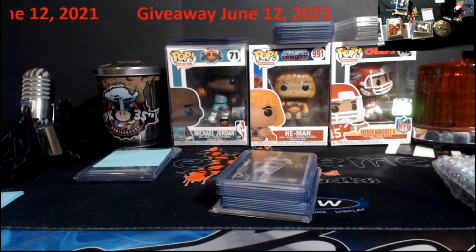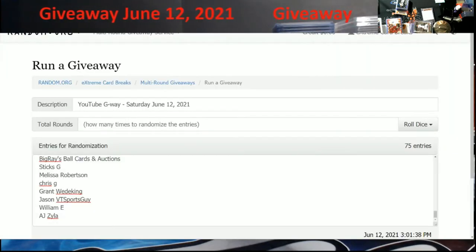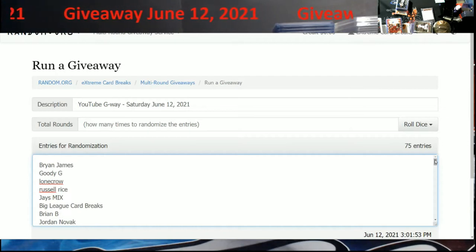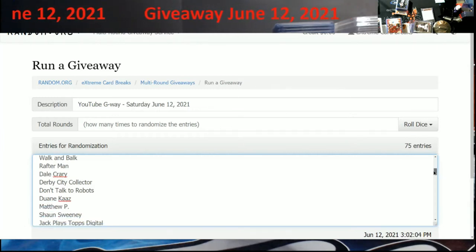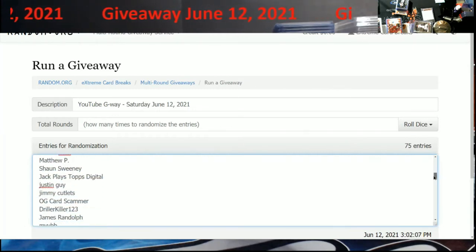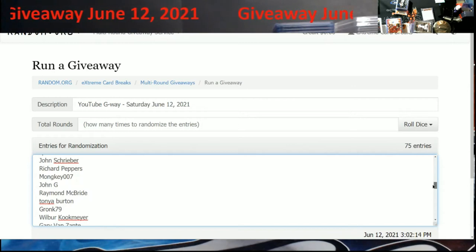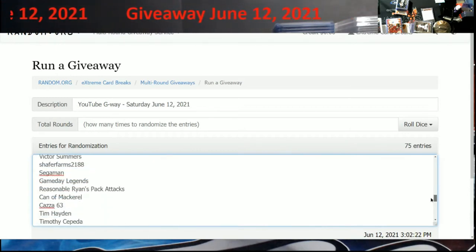Alright, let me pull the giveaway up on screen. I had to go back through this because I had 76 names but one account no longer exists, so it took me a bit — 75 names total, listed from the first comment to the latest. I'll scroll it slow so everyone can see. If I have your address, no need to hit me up unless I haven't heard from you in a while. Otherwise email me at extremecardbreaks@gmail.com and I'll get it out to you on Monday.